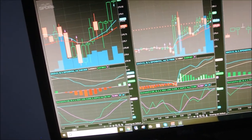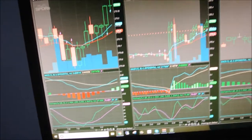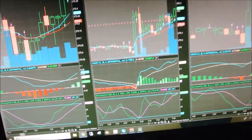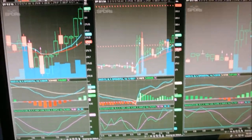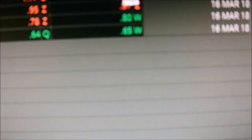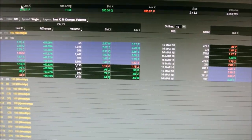Got an order in at 141. Sold out. Awesome. I'm done for the day, guys. That's all it took — it was that quick and easy. Right here: 141 by 142. Sold out at 141. Bought at 131, sold at 141. That quick, that easy, guys.